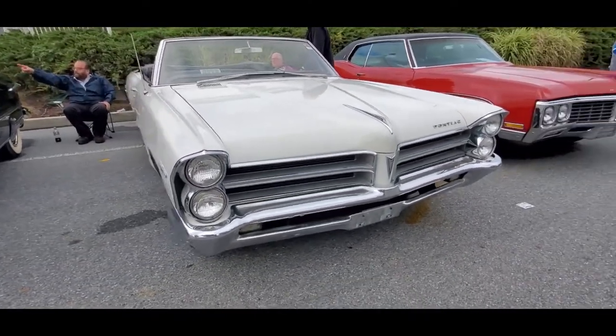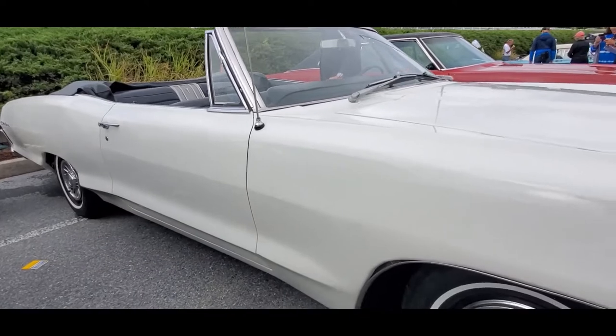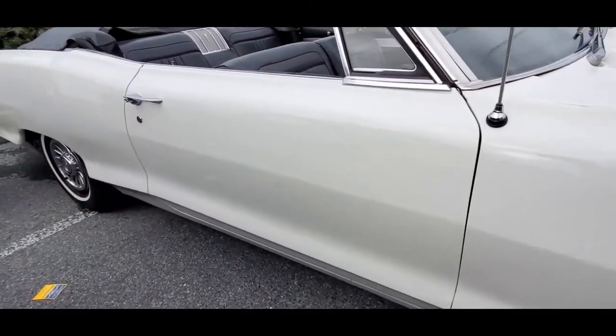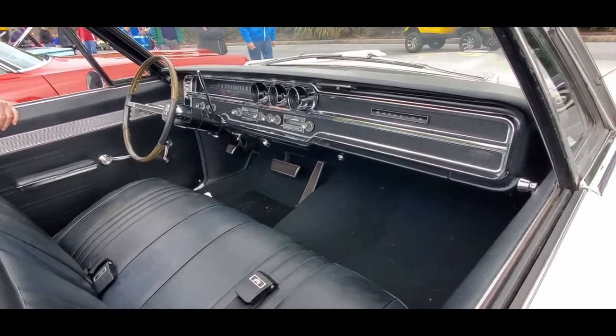Let me pull it back — I've got problems because of all the people coming through. Asking $19,900 for the Pontiac. It's a '65 Catalina, two owners. I've known it for 40 years.